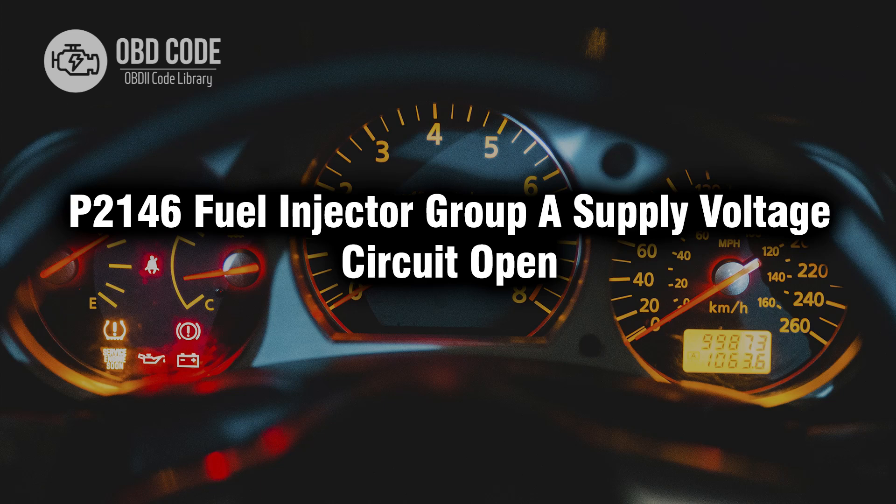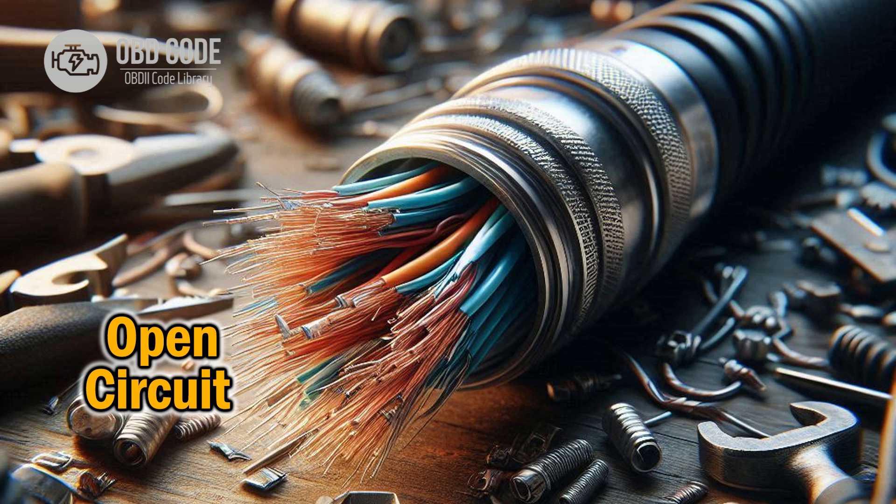Welcome. In this video we will talk about code P2146, its symptoms, causes and possible solutions. P2146 refers to a diagnostic trouble code indicating an open circuit in the supply voltage circuit of fuel injector group A.